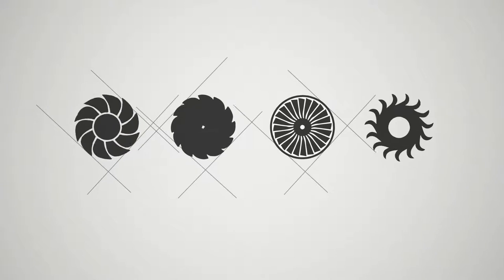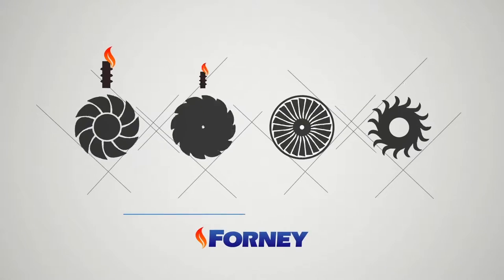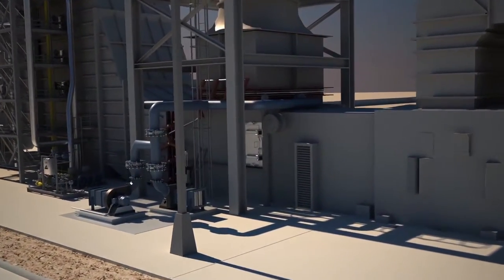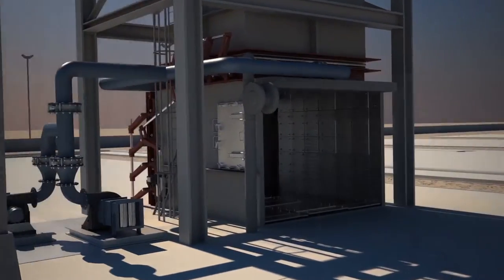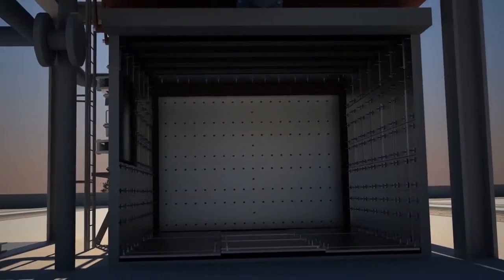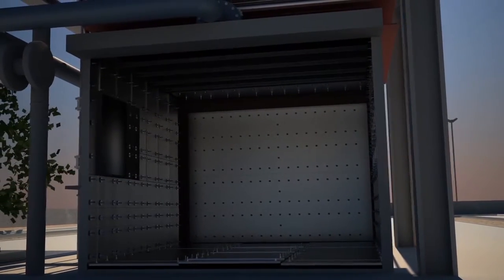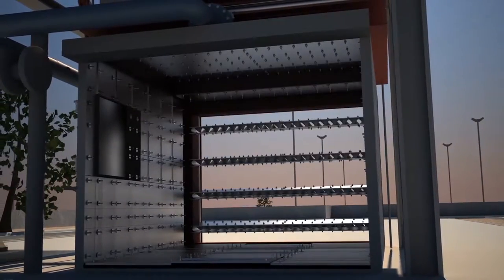At Forney, we engineer our turbine igniters for each specific turbine model. Forney HRSG bypass dampers can provide flexibility for operating your plant. Our dual biplane damper system can provide better flow distribution and faster opening than flap-style dampers, while providing zero leak sealing.